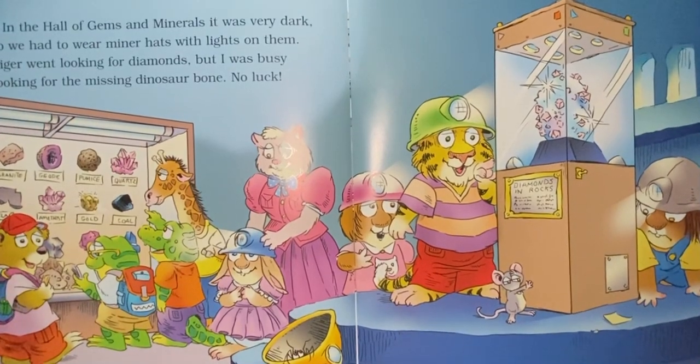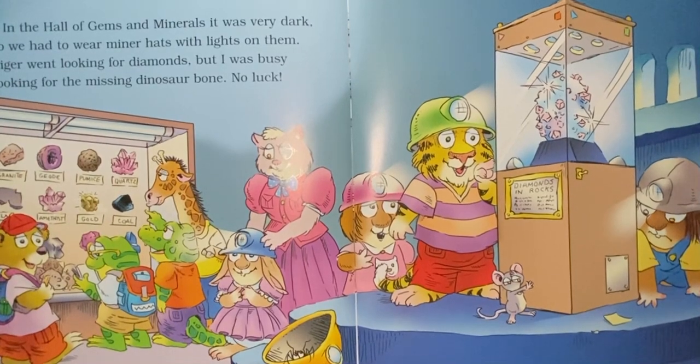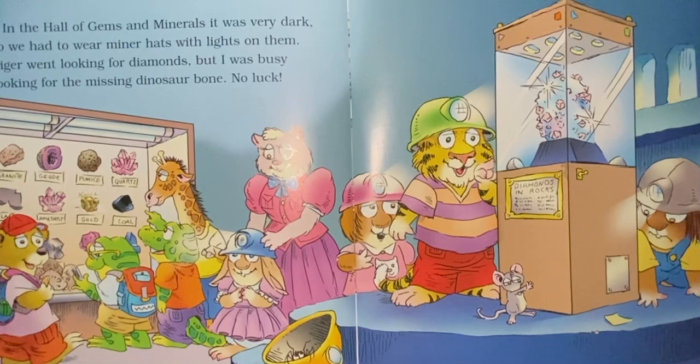In the hall of gems and minerals, it was very dark, so we had to wear miner hats with lights on them. Tiger went looking for diamonds, but I was busy looking for the missing dinosaur bone. No luck.